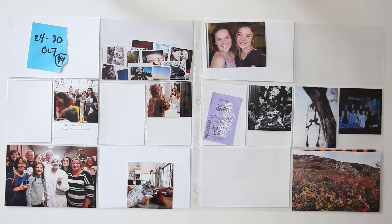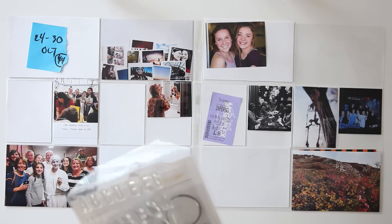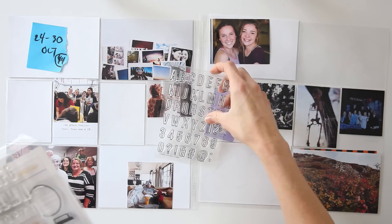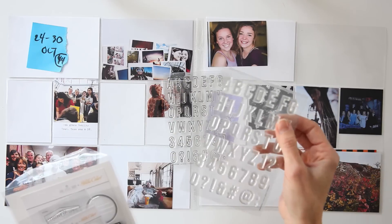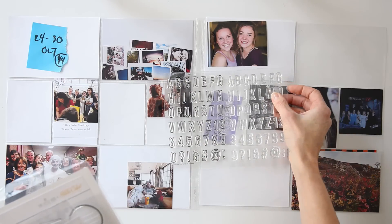Hi you guys, it's Amy Gretchen. Welcome back to another Project Life Process video. It is great to be back with you. I've just spent about 12 days in the Netherlands and Iceland and it's so good to be home. Even though I love that trip, it's good to be back to routine and doing some of my favorite things again now that I've gotten back into my time zone.